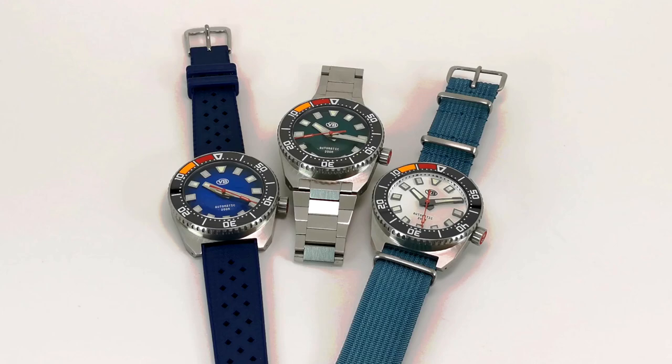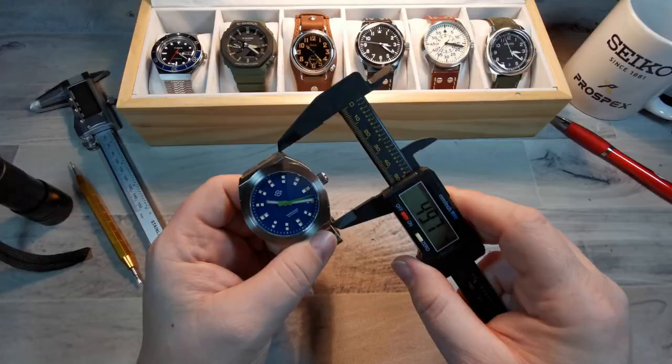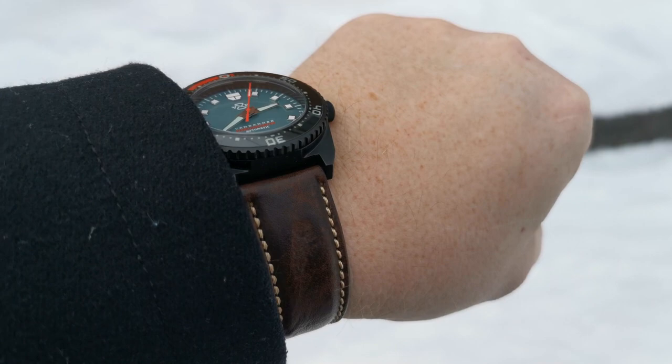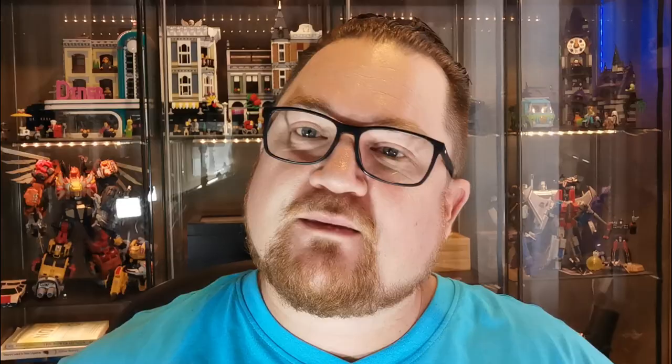I'm giving one of these away, so you're going to want to stick around and find out all the details on that giveaway. Now, why do I say that I take credit for the success of the Parking Master 2.0? The blue version and the white version at time of recording have already sold out, and I think that is absolutely amazing. I've been with Van Banner from the very beginning, looking at almost every one of their watches.